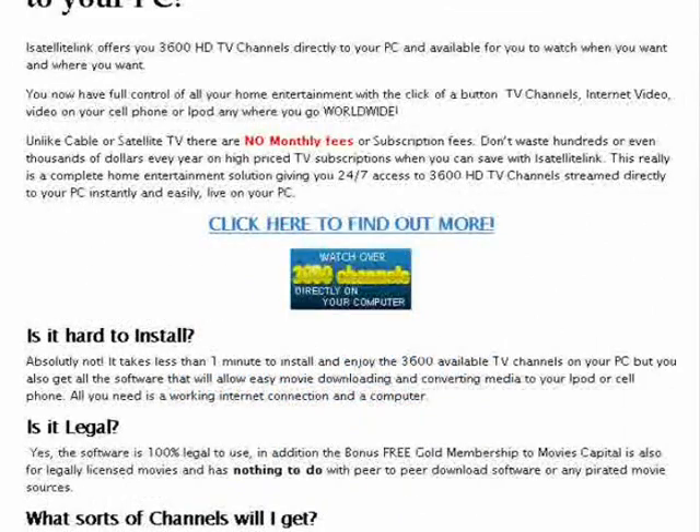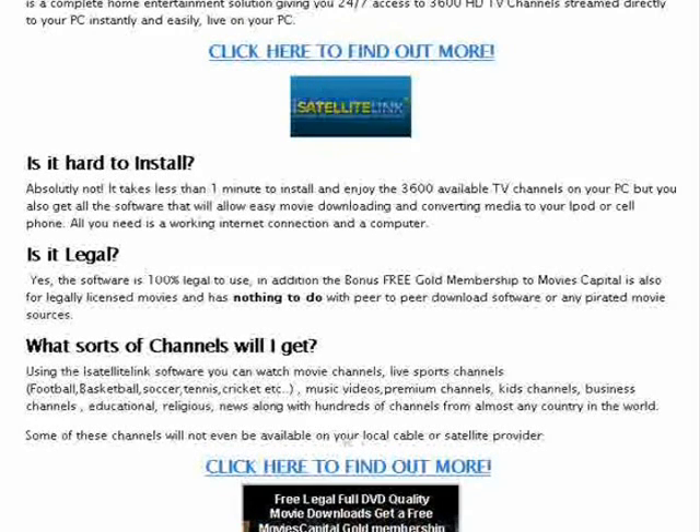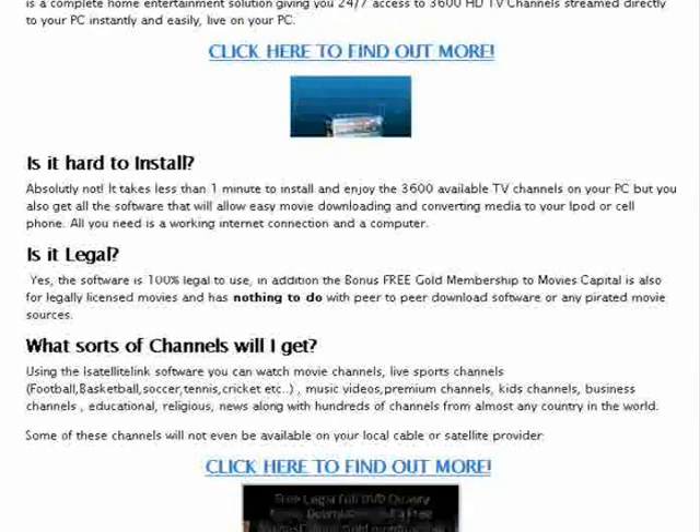Want to know more? Is it hard to install? Absolutely not — it takes less than one minute to install and enjoy 3,600 available TV channels directly on your computer. You also get software that will easily let you download and convert all your media to your iPod, cell phone, whatever you want. All you need is a working internet connection and a computer. Is it legal? There are a lot of scams out there, but this is 100% legal to use. For a limited time, you also get a free gold membership to Movie's Capital, which is 100% legal and licensed and has nothing to do with peer-to-peer download software.